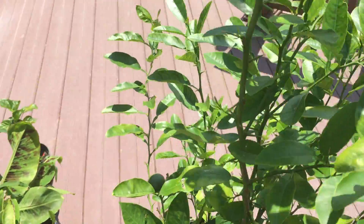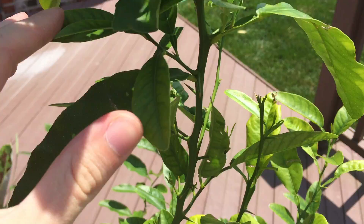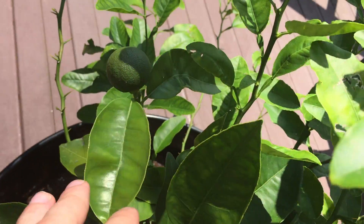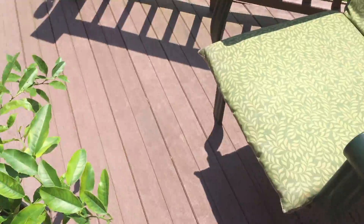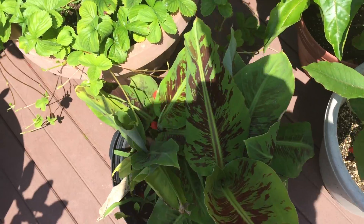Then we got the orange tree. We have a ton of new leaves growing and the oranges on here are continuing to grow. Looking really, really good. Happy with how that's going. All the tropical plants are doing real good and the garden's doing really good too, so I'm very happy.